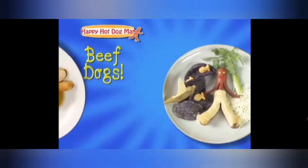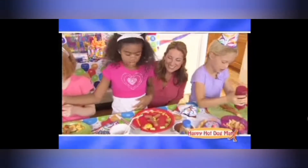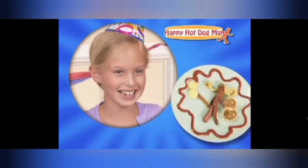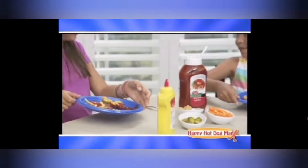Classic dogs, beef dogs, turkey dogs, veggie dogs — the Happy Hot Dog Man does them all. You can make them into little girls or boys and decorate them in clothes and everything. Add ketchup, mustard, relish, cheese — make them any way you please.